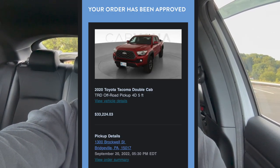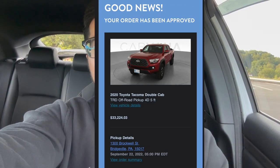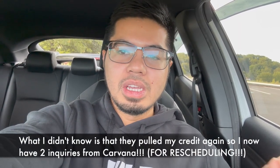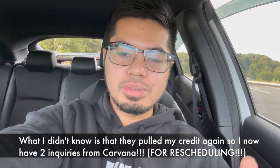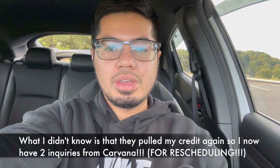I scheduled the pickup date, which was originally September 20th, but I remembered I had a dentist appointment that day, so I rescheduled it to September 22nd. They made it super easy to change the schedule. I even called to get a rep on the phone to discuss what paperwork I needed and confirm the trade. Everything was verified and complete.